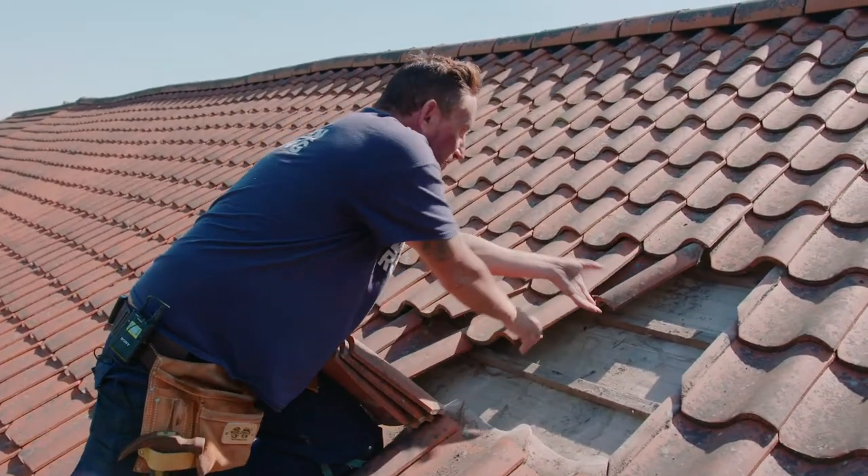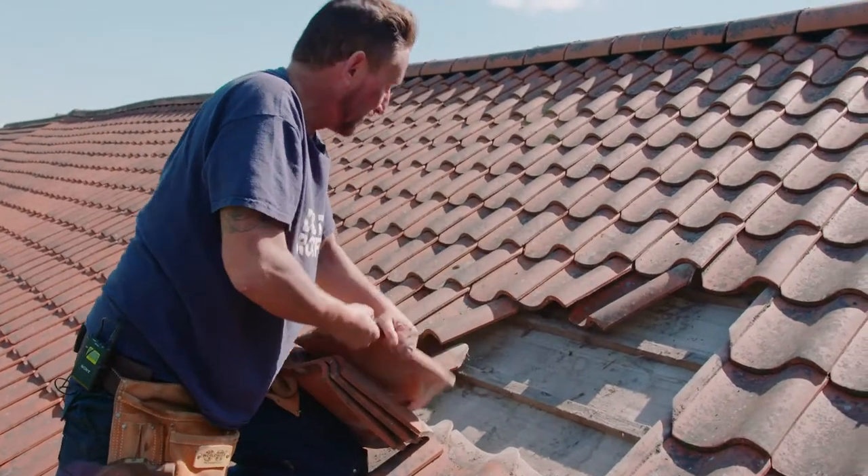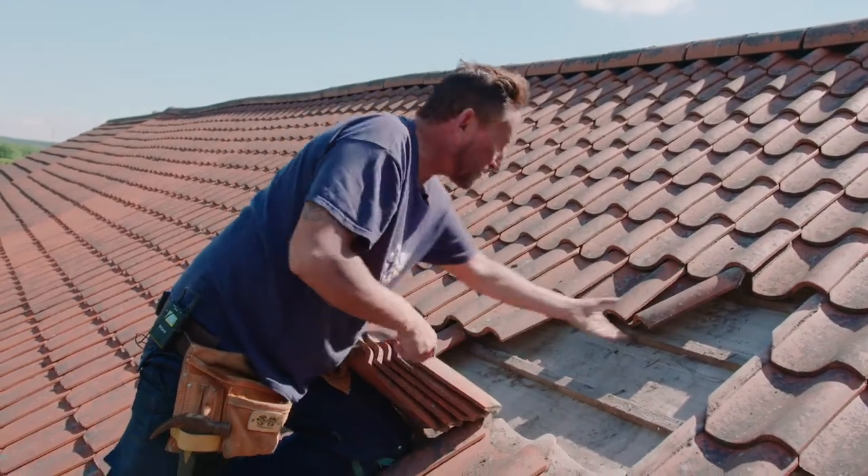So if you have any leaks or any problems with your roof, just give Dalton Roofing a call, or go to our website at daltonroofing.co.uk.